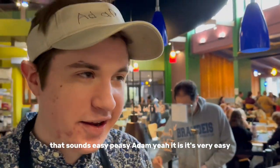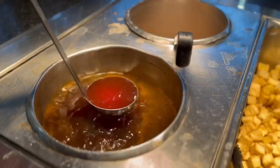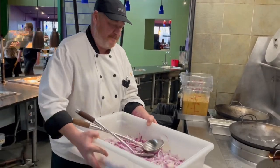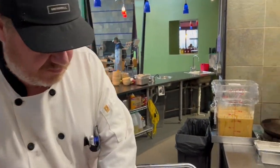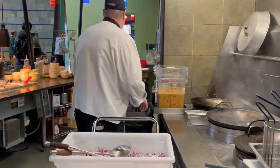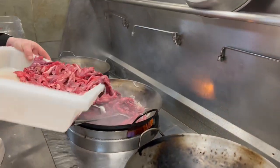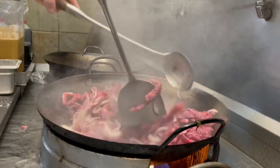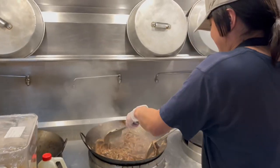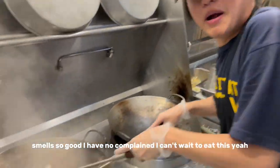That sounds easy-peasy, Adam. Yeah, it is. It's very easy. It's hot, yeah, for no reason. I can't wait — it smells so good, I cannot complain. I can't wait to eat this yet.